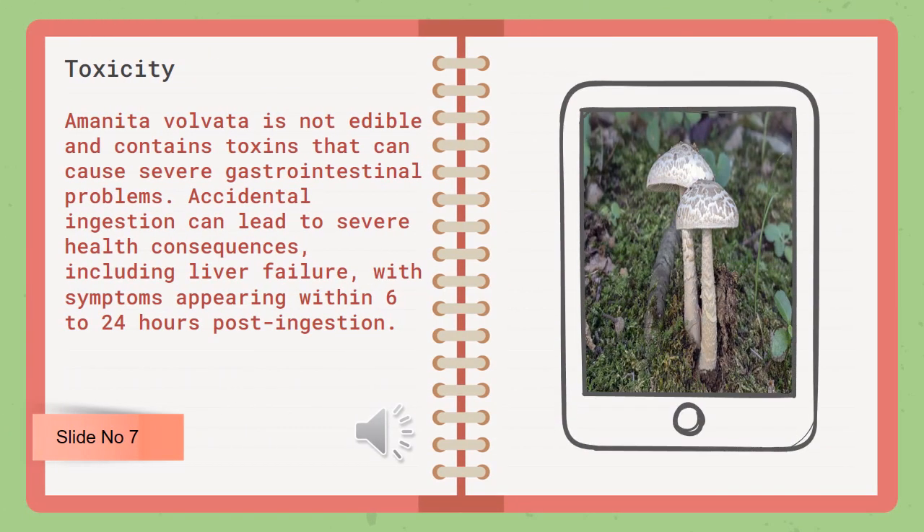Amanita volvata is not edible and contains toxins that can cause severe gastrointestinal problems. Accidental ingestion can lead to severe health consequences, including liver failure, with symptoms appearing within 6–24 hours post-ingestion.